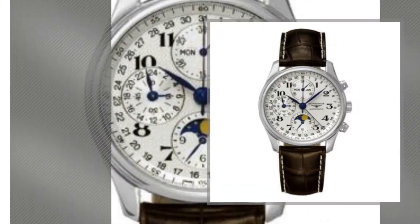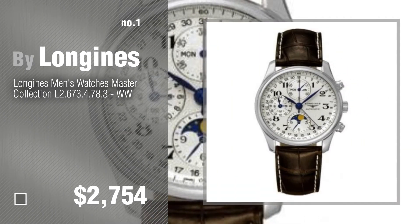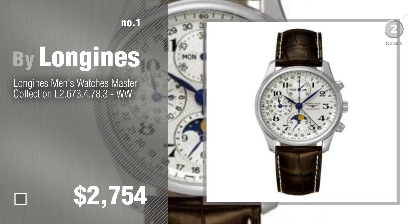Number 1. Most popular, by Longins. Watch this video and get inspired.